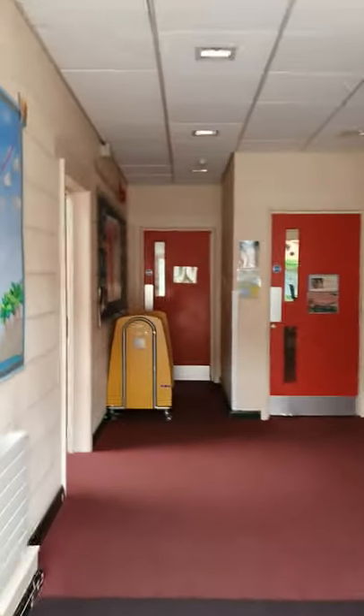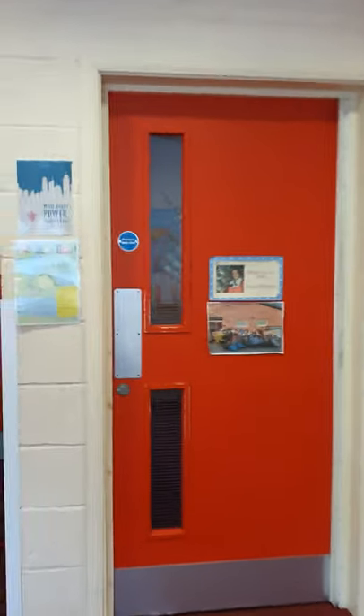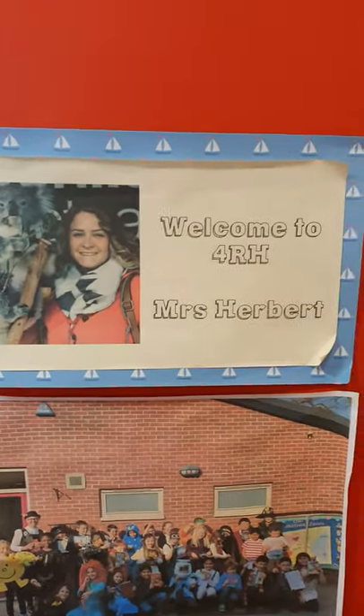Then you can come into our pod — hopefully the lights will come on — there we are! And here we are, welcome to 4RH. And there's me on the door. So there are one, two other classrooms in here.